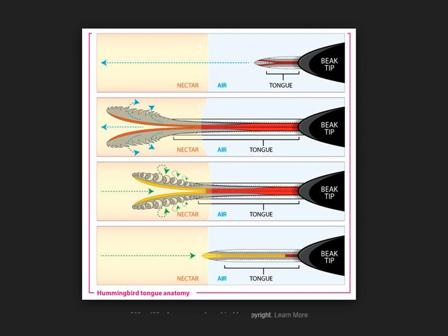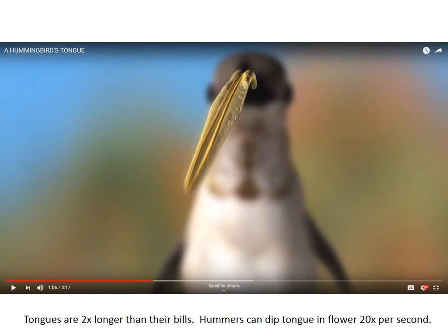The tongues are — this is just a quick graphic. As the tongue goes into the nectar, there are actually two parts that split, and then there's some unfurling that goes on. As the tongue is taken back into the beak, those fronds curl up, grab the nectar, and then come into the beak. It's a very complex tongue and it has to operate smoothly. So keep your food clean and free of anything that could harm these tongues.